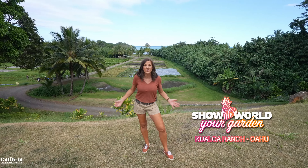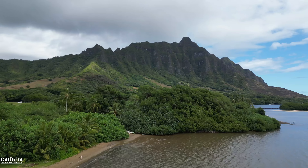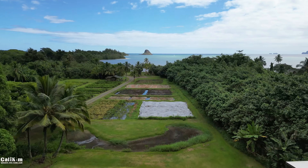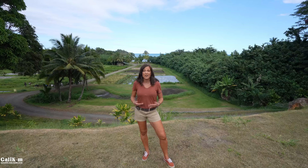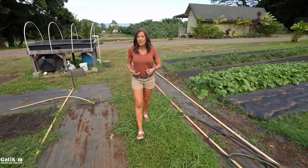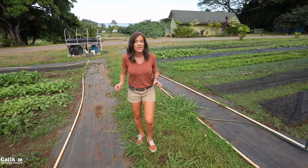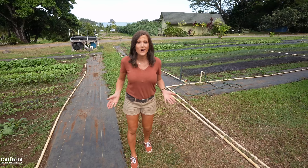Welcome back to 'Show the World Your Garden.' We're at Kualoa Ranch on the island of Oahu in Hawaii, best known as a shooting location for movies like Jurassic Park and Jumanji. It's a popular tourist destination with ATV tours, but they also grow and harvest over 60 different varieties of tropical fruits, vegetables, and five different types of proteins — making them the most diverse farming operation in the state. Today we're taking you on an exclusive behind-the-scenes tour of Kualoa Grown, the agricultural arm of the ranch. They produce high-quality, responsibly raised food and 100% of what they harvest is consumed locally.